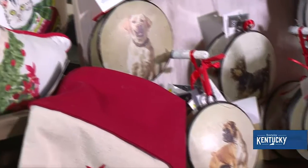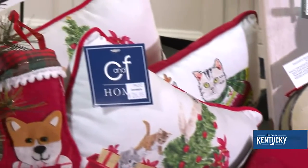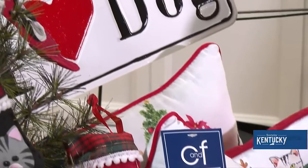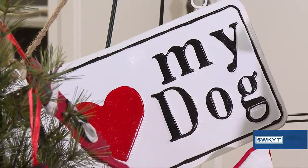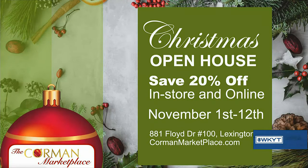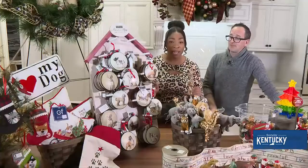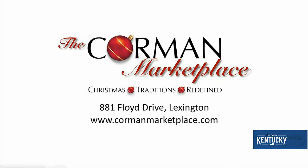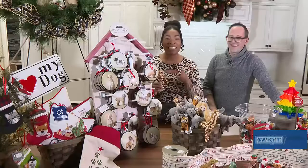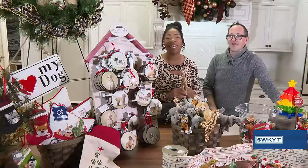If people want to come get gifts for their pets or their kids, you can go to cormanmarketplace.com to directly shop through the website or get more information about where they're located and upcoming promotions. Their Christmas Open House is November 1st through the 12th — everybody save the date! I think I found something perfect for my niece — stick with us, we'll be back with more Everyday Kentucky right after this.